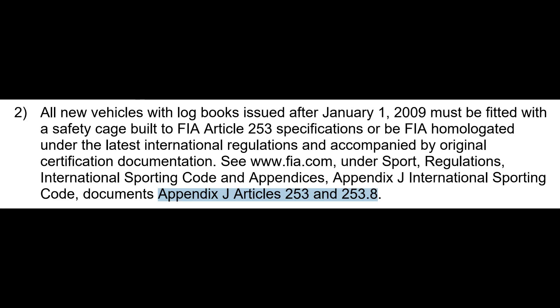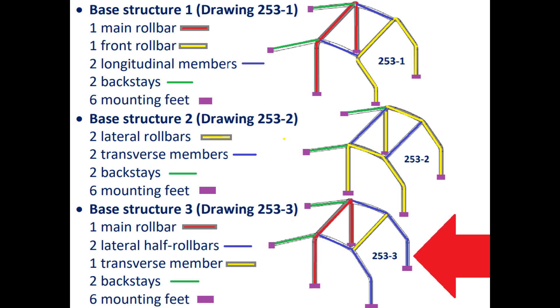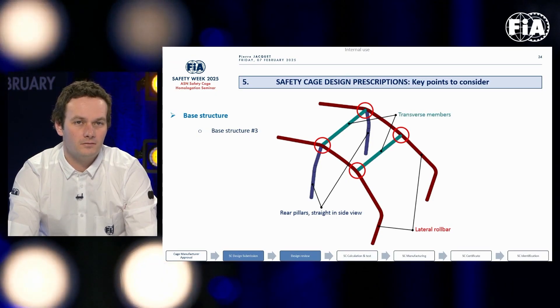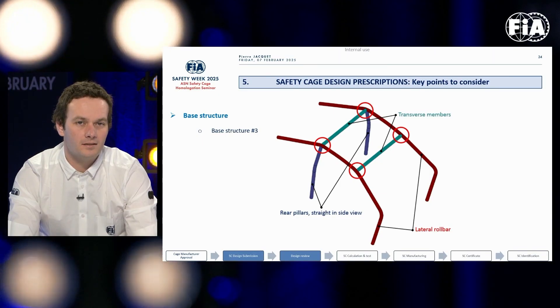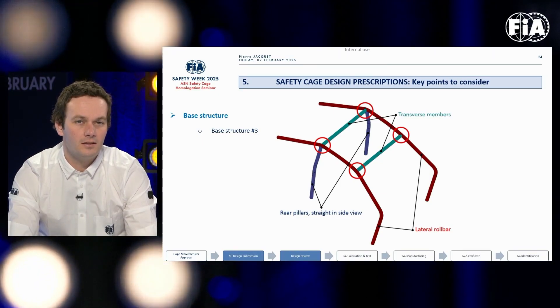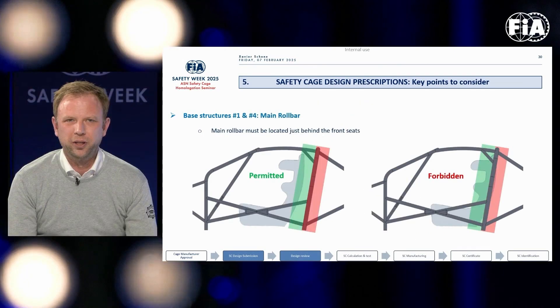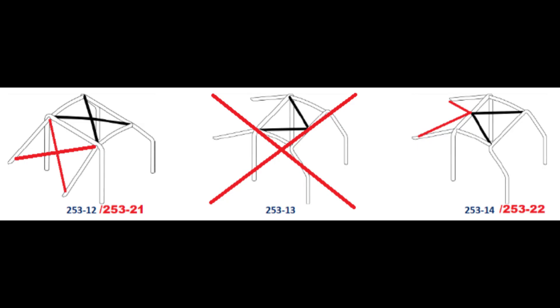That's why it's interesting to look at what the new FIA rules look like and which direction they are heading. The seminar goes on to describe what a current roll cage should look like. Besides the three main base structure designs we are used to, a fourth one has been introduced. The third base structure must be made of two lateral roll bars, two transverse members, and two rear pillars that must be straight in a side view. There must also be a minimum distance between the seat and the main roll bar.